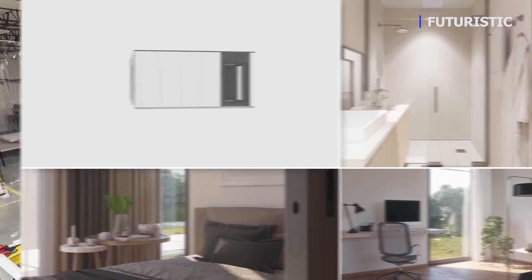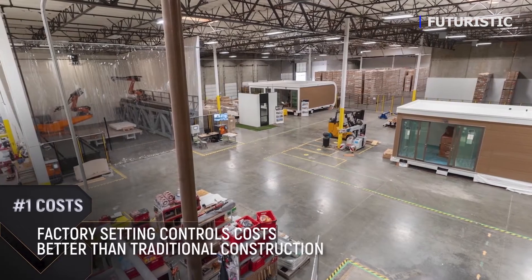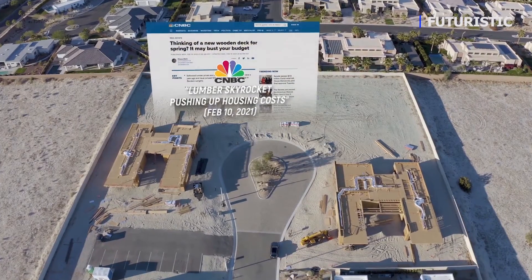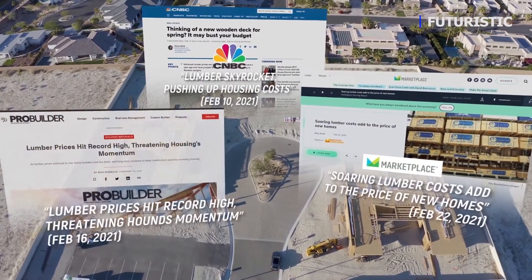One is cost. It's being able to control the cost better because it's manufactured in a factory setting, and we know exactly what we're going to pay for the product. Mighty Buildings locks in our pricing for 12 months. That's quite different than the traditional construction industry, where you've seen lumber 20, 30, 40 percent higher in just the last week. As a developer, the stability of the pricing is very important to us because we can go ahead and plan our budgets for the coming year.